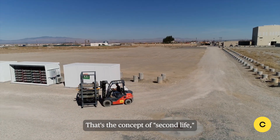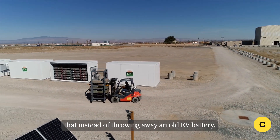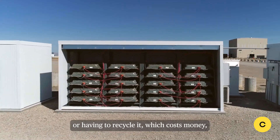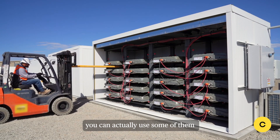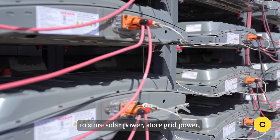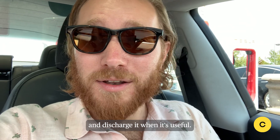That's the concept of a second life — instead of throwing away an old EV battery or having to recycle it, which costs money, you can actually use some of them to store solar power, store grid power, and discharge it when it's useful.